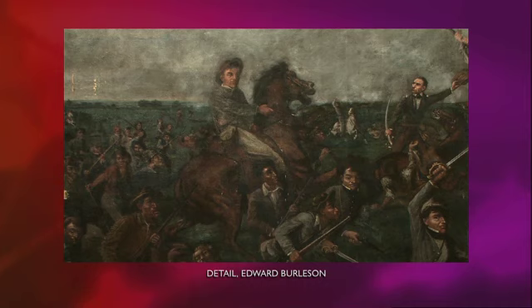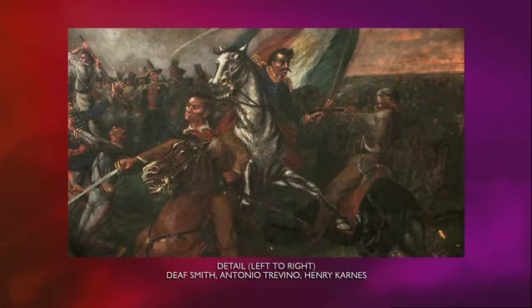Edward Burleson is on a horse — he was the commander of the Volunteer Army, and Burleson County is named for him. Then two other great figures we know of are Henry Carnes and Deaf Smith, who led a very famous charge over the battlements to engage a colonel, Antonio Trevino, in a fight. It was one of the most celebrated moments of the battle, a turning point. Captain Henry Carnes, as you mentioned, is depicted here, but there's also a separate portrait of him. Could you explain the significance of that?